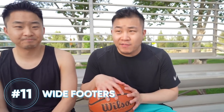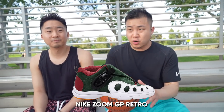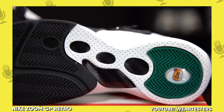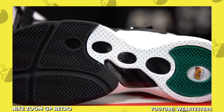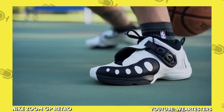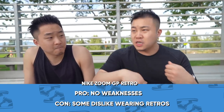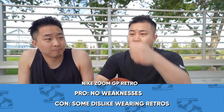Coming in at number 11, my favorite shoe at this spot is the Zoom GP Retro. Whether a shoe is good for wide footers or not, to me, is really based off the shape of the insole and the shape of the sole. I actually really prefer really clamped-on shoes — whether that's with a shroud, with a zipper, or in the case of the Zoom GP, a ratchet mechanism.